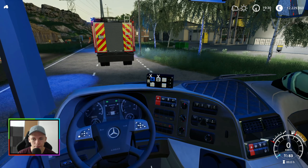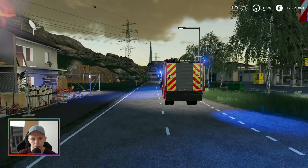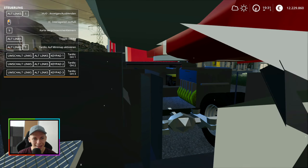Da sind wir erst mal. Licht können wir ausgeschaltet lassen, das brauchen wir nicht unbedingt. Jetzt habe ich das ausgeschaltet, jetzt müsste es eigentlich funktionieren. Stützen runter. Jetzt müsste ich eigentlich alles hier öffnen können, ohne dass ich die Fahrzeuge hin und her schmeiße.